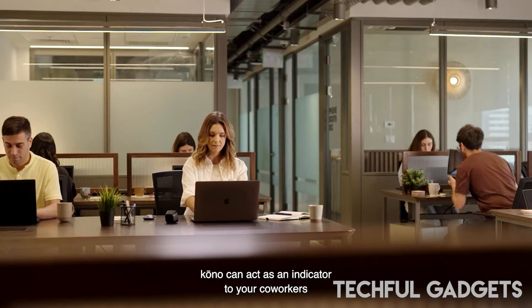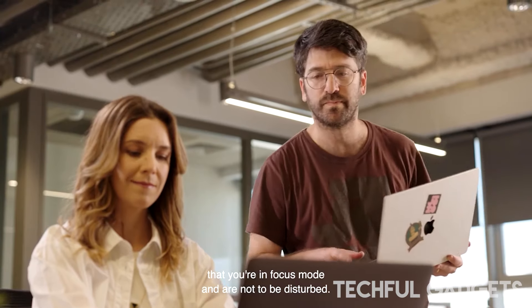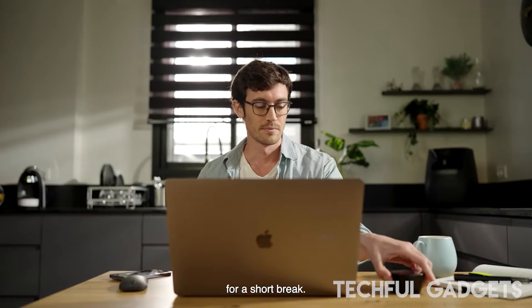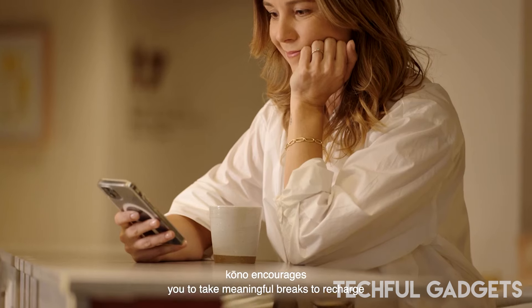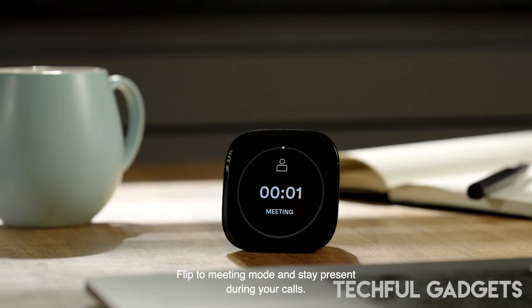Beyond aiding focus, Kono enables you to analyze your work patterns, promoting intentional and mindful approaches to your tasks. It uniquely combines various proven productivity methods, allowing you to tailor features to create your personalized productivity toolkit. Notably, Kono provides a physical timer, elevating your commitment to work beyond what productivity apps alone can offer.